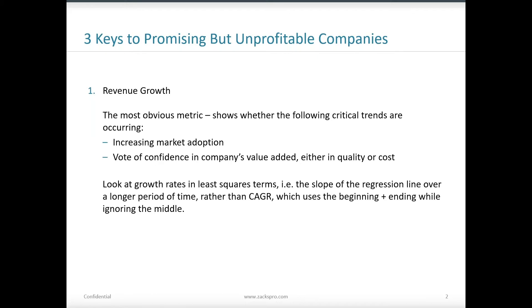There are three keys I've outlined here, and the first one is the most obvious. The first thing we want to see for these companies is evidence of revenue growth. That shows whether the company is experiencing increasing market adoption — are the products in demand? Revenue growth is also a signal of confidence in the company's value added, either through providing a quality service or product, or providing a cheaper service or product.